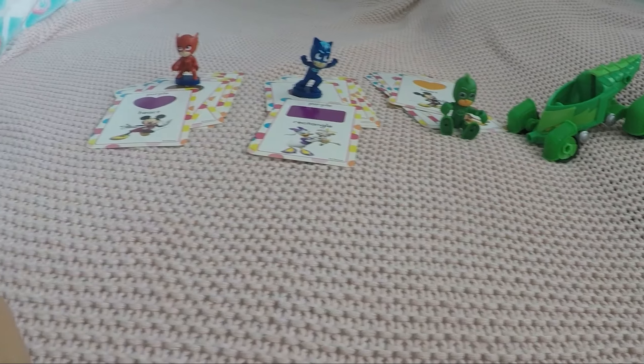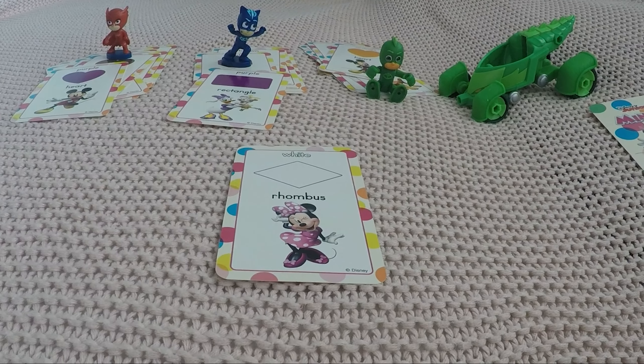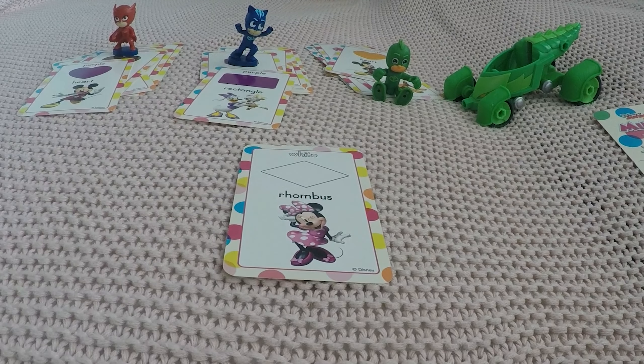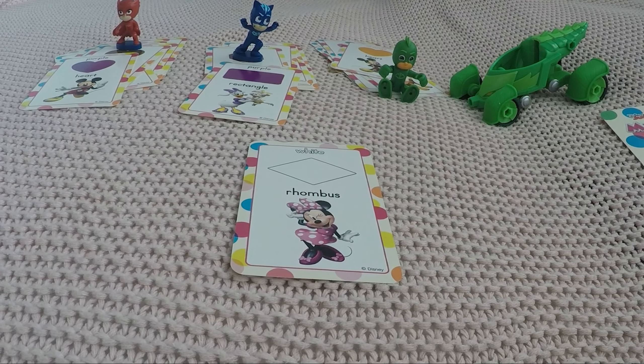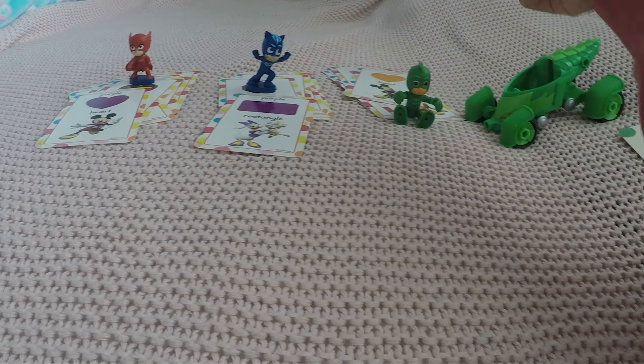With Daisy and her puppy for Cat Boy. Oh, remember this one with Mini Mouse — what is the color? It's almost see-through, so it's white. And the shape looks like a diamond — we call it a rhombus. That's a tricky one, I know! Here you go, Gecko.